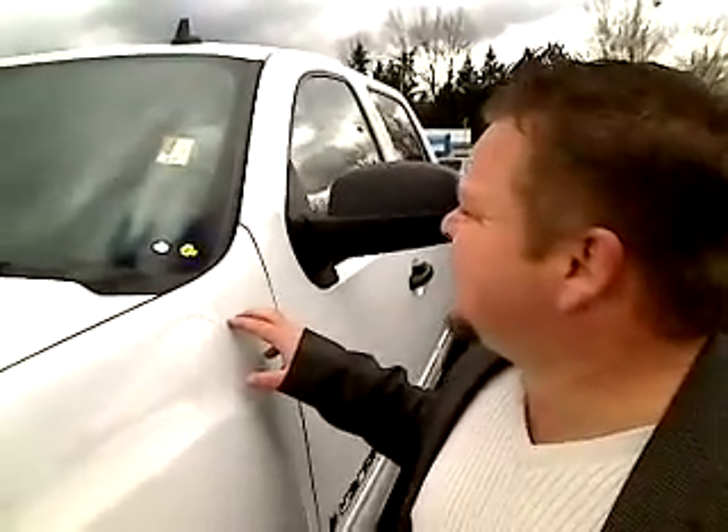Scott Tanner coming to you live at Sunset Chevrolet. Thanks for clicking that link and taking a look. Welcome to your virtual video walk around. This is the 2009 GMC Sierra 1500, the SLE model.